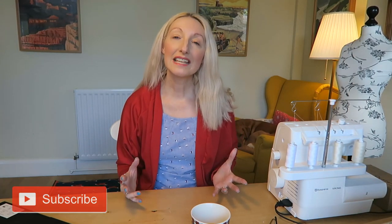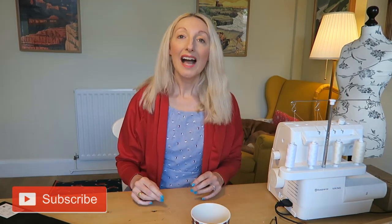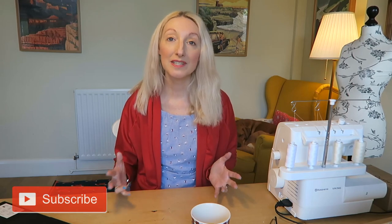I've tried to include a range of different things including free templates that you can download online, free tutorials, and some kits that you can buy as well. I'm going to include all of the links below in the comments section to everything mentioned in today's video. You may notice I have got my laptop to the side of me today because I don't want to forget anything I wanted to tell you about.